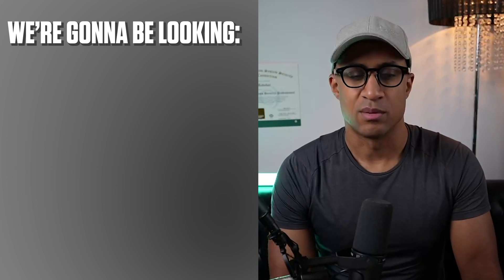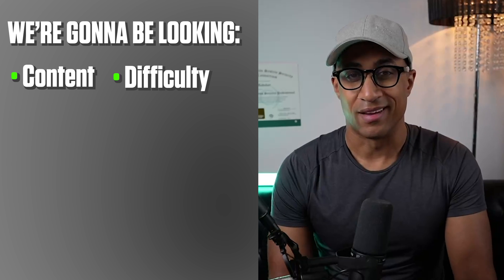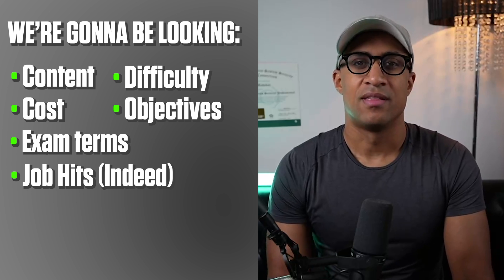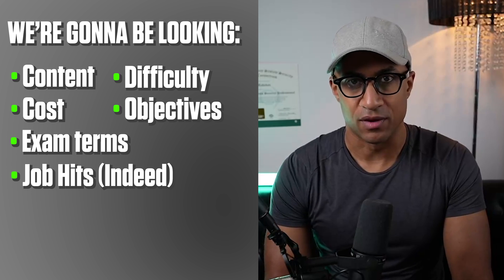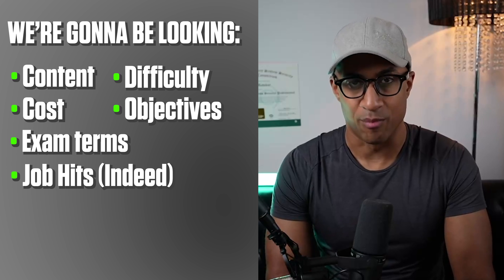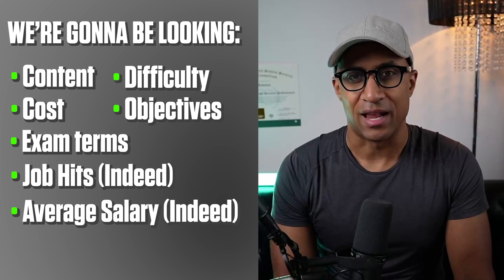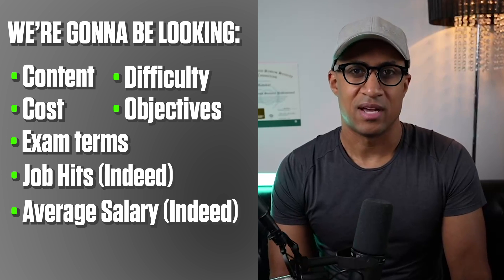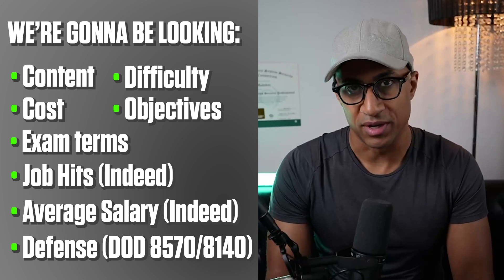We're going to be looking at both certs in terms of the actual content inside, the difficulty, the cost, the number of objectives, the number of key terms in the exam, the number of job hits each one has on Indeed, the average salary based on jobs that require them on Indeed, as well as how well each performs in terms of the Department of Defense and which one offers more opportunity.